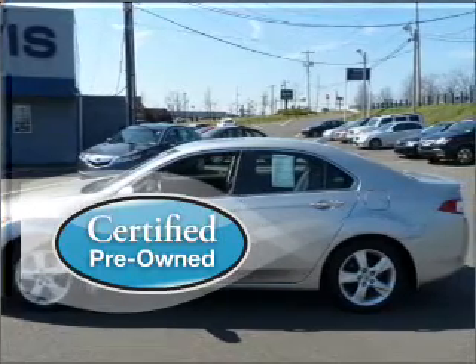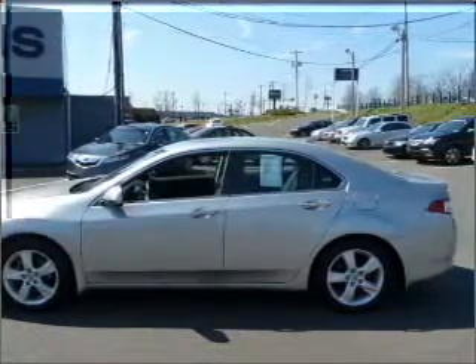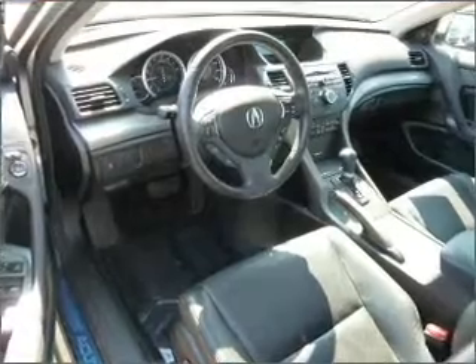Certified pre-owned means the vehicle has been inspected and is backed by a warranty. Note this vehicle is protected with a security system.